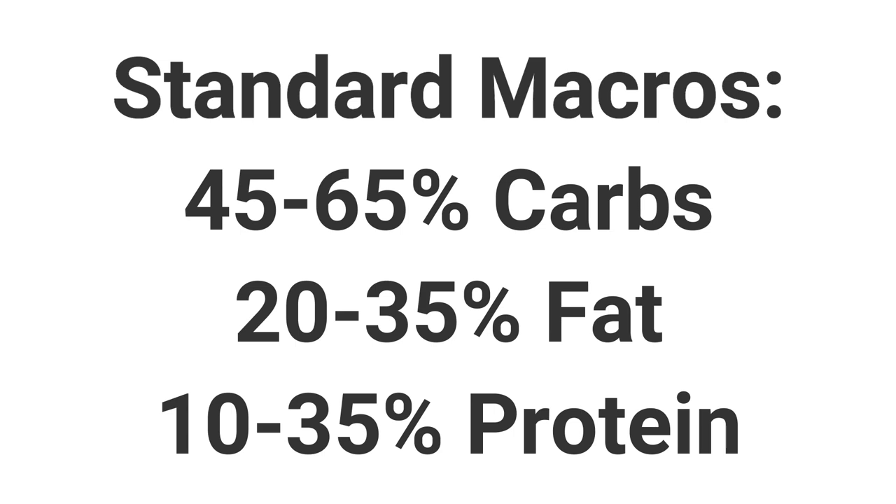If you're interested in just the traditional breakdown for macros, it's very simple. That traditional breakdown is 45 to 65% of your total daily calories as carbs, 20 to 35% as fat, and 10 to 35% of your total daily calories as protein. This is the standard breakdown most people will use unless they're trying to have a specific eating style. A lot of people try to eat a little lower fat or fewer carbs, and many try to eat more protein — so they up their protein percentage and lower the calories going to carbs and fat.